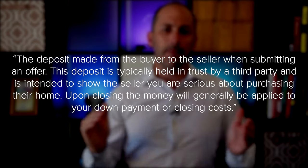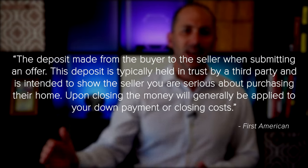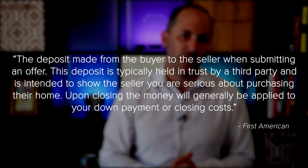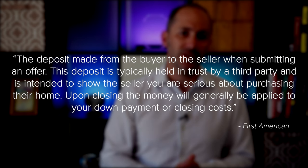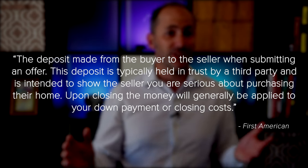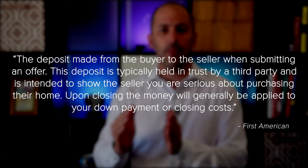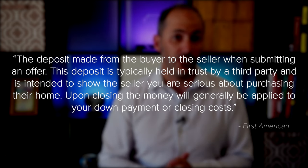First American explains: the deposit made from the buyer to the seller when submitting an offer. This deposit is typically held in trust by a third party and is intended to show the seller you are serious about purchasing the home. Upon closing, the money will generally be applied to the down payment or closing costs. In other words, the earnest money deposit could be the very first check you'll write towards your purchase.